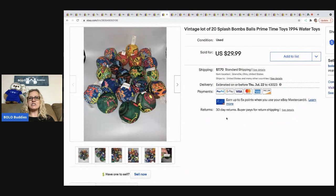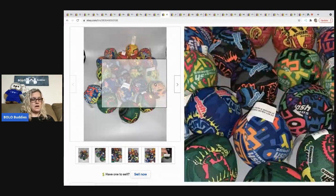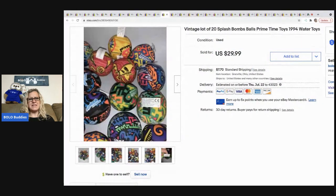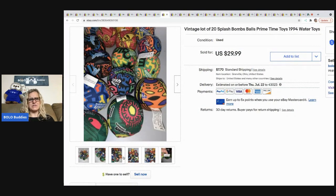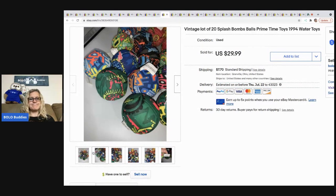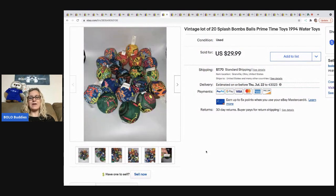The next item is these vintage Splash Bombs balls by Prime Time Toys. I really don't know what they are or where I got them — not something I'd normally pick up. They've been kind of long tail but I did make decent money. I sold these for $19 and the buyer was all in for $28.89. I think maybe they fill up with water and splash when you throw them at people — I have more listed.